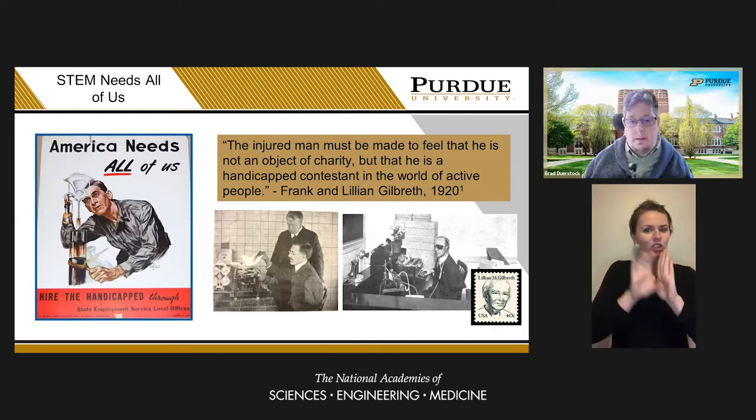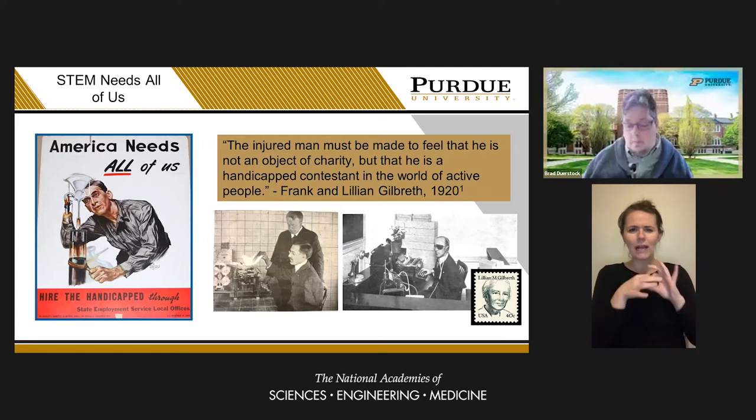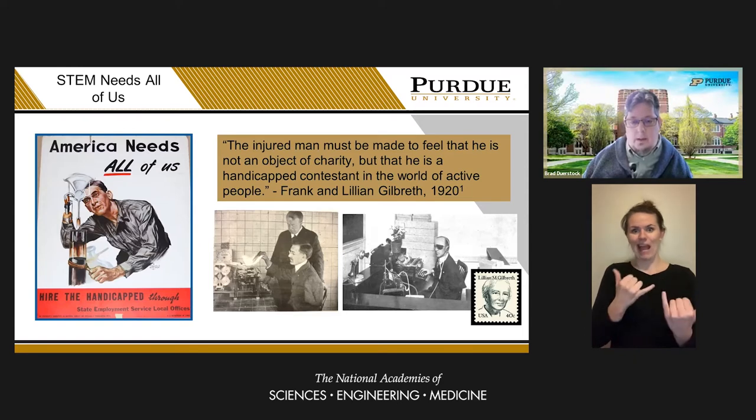Frank and Lillian Gilbreth were both professors at the time at Purdue University. They evaluated the movements of returning soldiers with disabilities performing vocational tasks such as typing. This work started during World War I and continued on until after World War II. They saw such a large influx of disabled soldiers that were unable to return to the workplace due to inaccessible conditions.